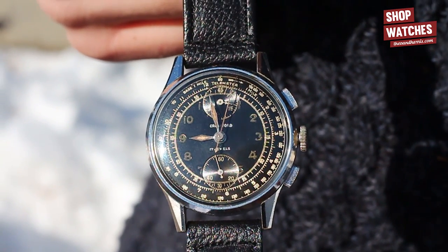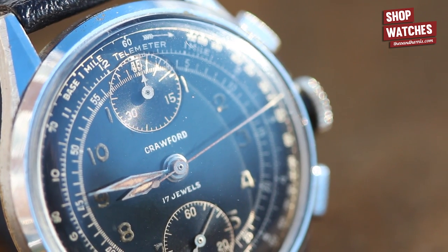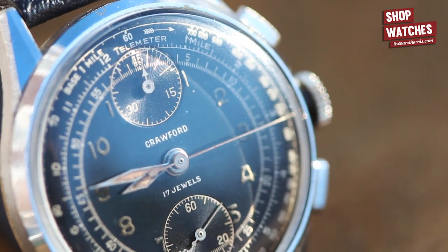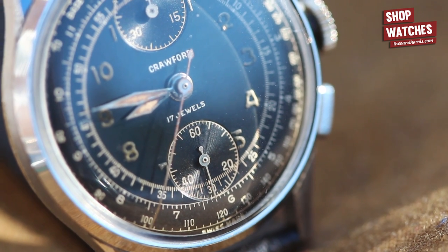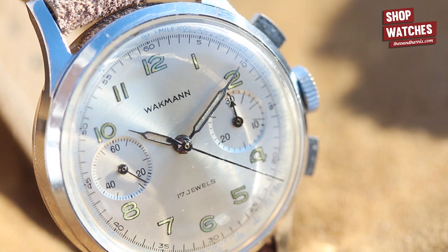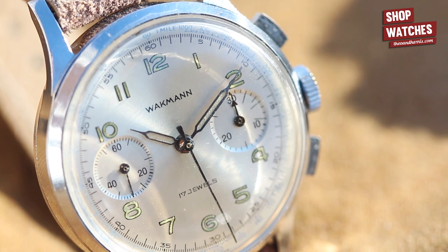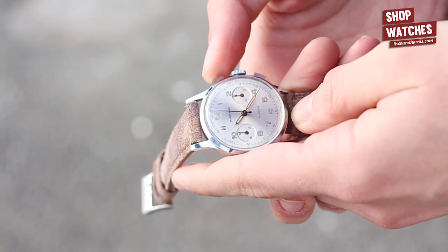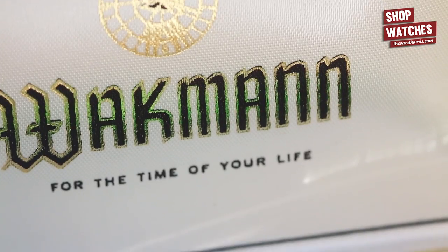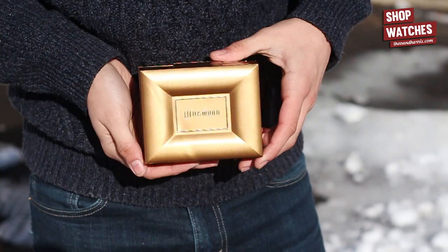There is no replacement for a gilt dial — the way it just explodes in the light is unmistakable. From its clean aesthetic to restrained sub-dials and stunning original syringe hands, this chronograph is just perfect. And the fact that it has managed to survive 50 years with its original box is just mind-blowing.